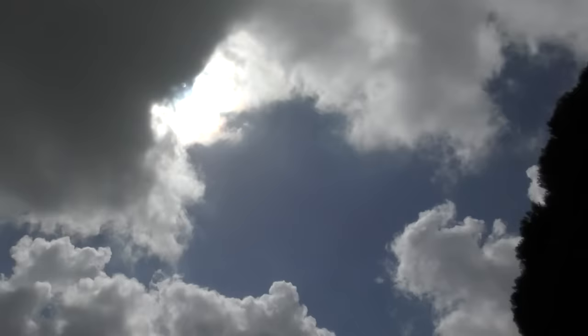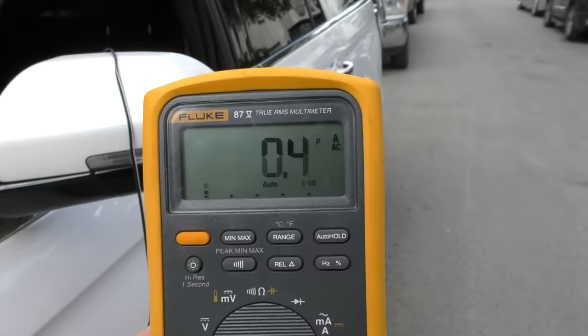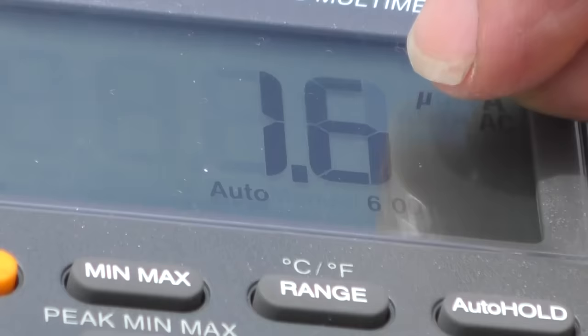It's still cloudy, we'll wait until it comes out. Of course you know the clouds will stay out now that I'm filming, but in a few minutes the sun should come back out again. Here comes the sun and now the amps are coming up. Now you can see it leveled off at about 1.1 amps. That's not all that much power, but this is a trickle charger, so it gives a little bit of charge to keep the battery from discharging.